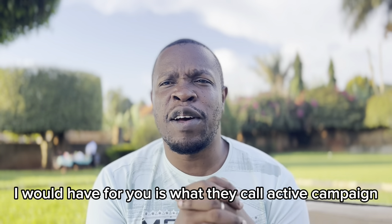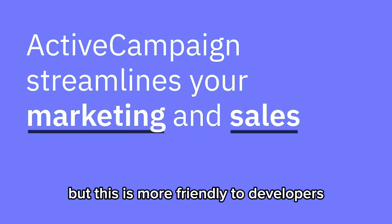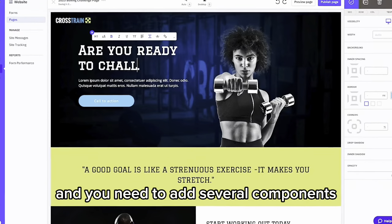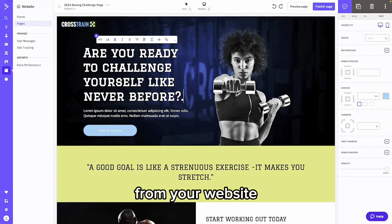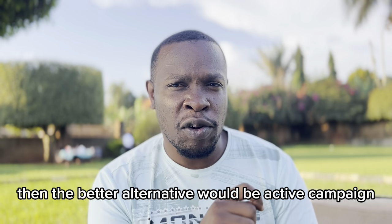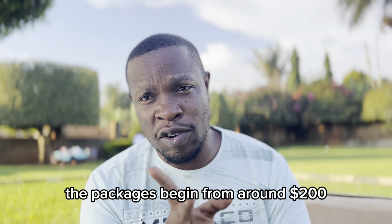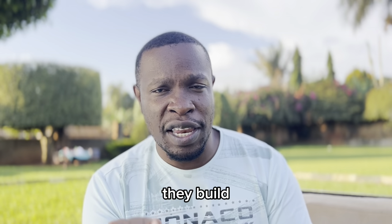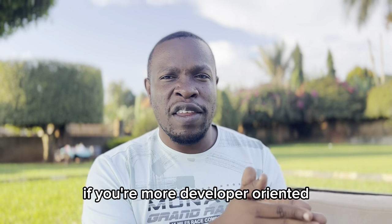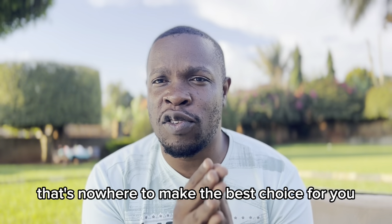The third alternative is what they call ActiveCampaign, but this is more friendly to developers. If you have a lot of integration to do on your website and need several components and automations triggered from your website, then ActiveCampaign would be the better alternative. It's quite affordable — packages begin from around $200 as a starting point and build depending on the number of contacts you have. If you're more developer-oriented and have a lot of technical capability, this would be the best choice for you.